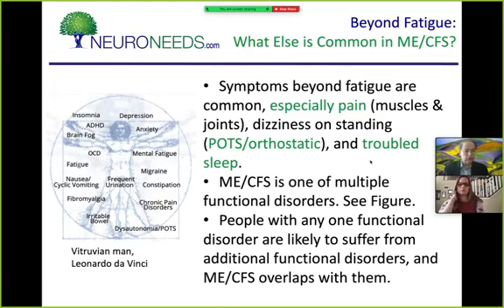What causes ME/CFS? The short answer is it's not known, but researchers and clinicians have noticed energy metabolism and immune system issues. When you do tests, you find problems with mitochondrial function and with the immune system — these vary in different people, but problems with energy or mitochondrial metabolism and with immune function are seen in almost all cases. The mitochondria make the energy, and white blood cells are involved in the immune problems.